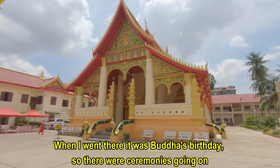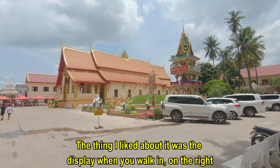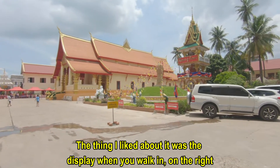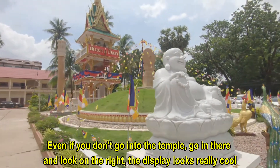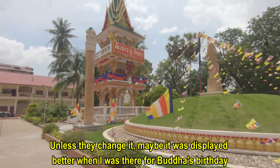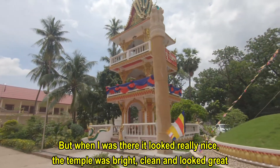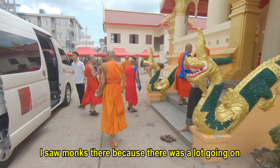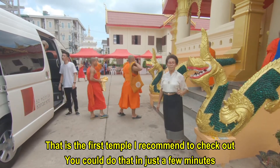When I went there it was Buddha's birthday, so there were ceremonies going on. I didn't actually go into the temple, but the thing I liked was the display when you walk in on the right. So even if you don't go into the temple, go in there, look on the right, and the display looks really cool. Maybe it was displayed better because of Buddha's birthday — I'm not sure. But when I was there it looked really nice. The temple was bright and clean, and I saw monks there because there was a lot going on. That's certainly the first temple I recommend to check out.